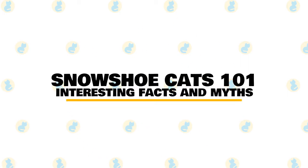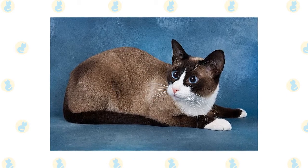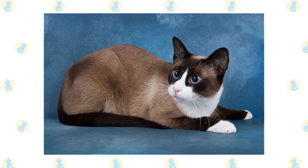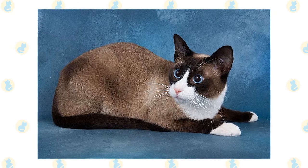In today's video, we are going to talk about some interesting facts and myths about the snowshoe cat. With her bright blue eyes, white snow boot paws, and other sweet-natured snowshoe cat characteristics, this breed is the perfect fit for pet parents who have plenty of love and attention to give to their fur baby.